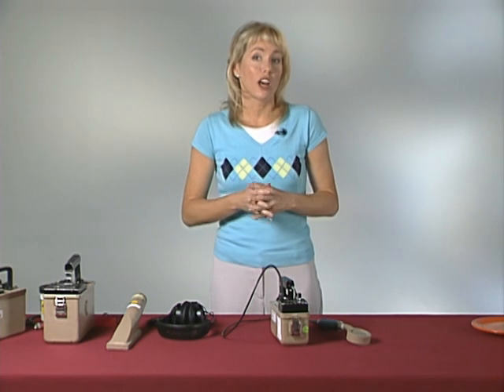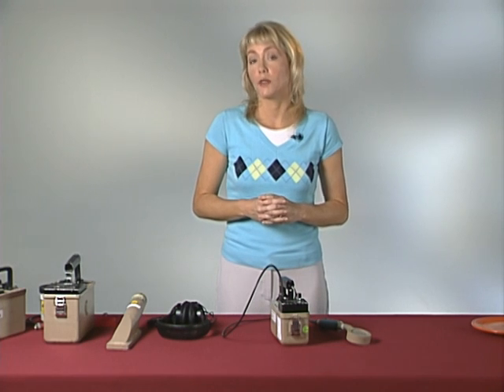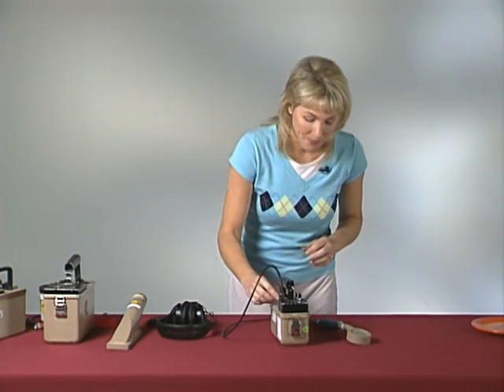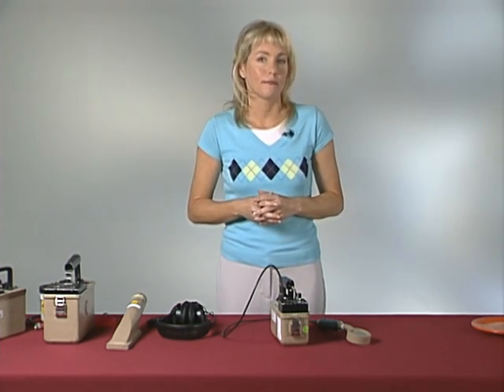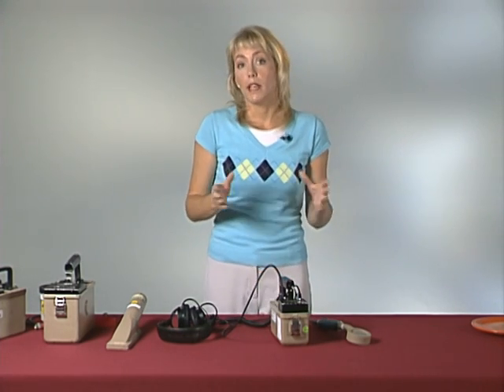Most GMs have an audible output. One particle of radiation going through the window of the pancake probe produces one electronic pulse. One pulse produces one count or click. Let's listen to a typical response to background radiation. This background radiation refers to radiation levels already present in our natural environment. Following a large-scale incident, you may have a lot of noise. Therefore, you may want to consider having a set of headphones plugged into your survey instrument so that you can hear the clicks. Also, eliminating the audible clicking noise may lessen the anxiety of the person being screened.